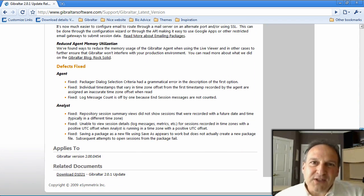Come visit us at GibraltarSoftware.com. Put Gibraltar to work on your .NET apps and see for yourself how Gibraltar can help you take better care of your users and improve the quality of your software products. Thanks for listening, and really, come see us at GibraltarSoftware.com. Thanks a lot.